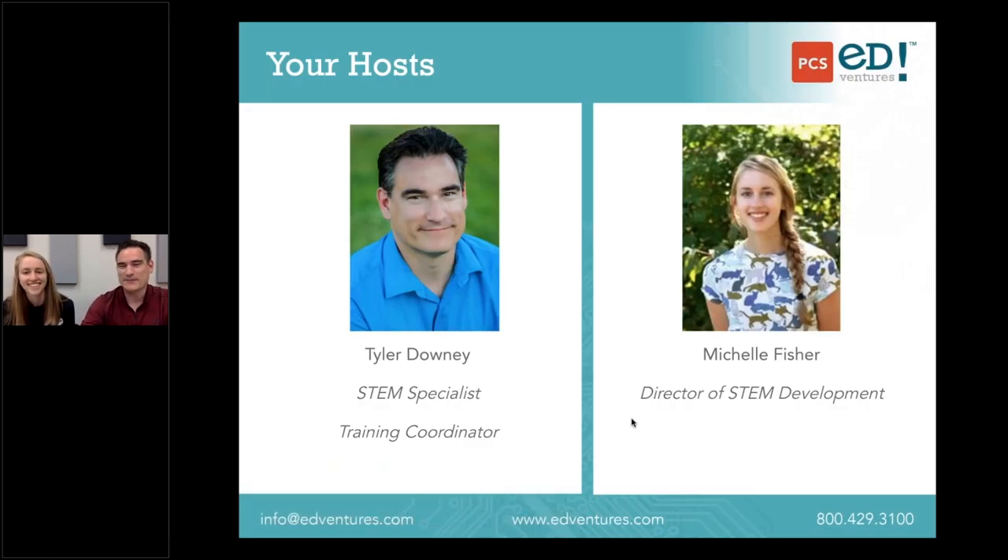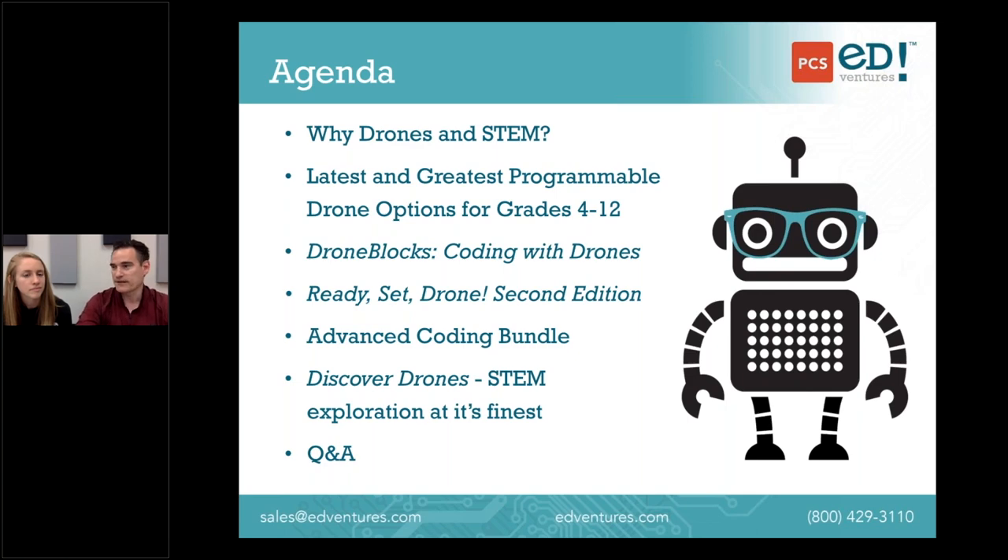Hello everybody, welcome. Thanks for joining us. We're excited to be here today to talk about our drone offerings and to get some information to you about some of our newer products and what you can do to get your students going with drones. My name is Tyler Downey, I'm the STEM Specialist and Training Coordinator here at PCS. This is Michelle Fisher, she is the Director of STEM Development, and I think we'll just dive right in and get started.